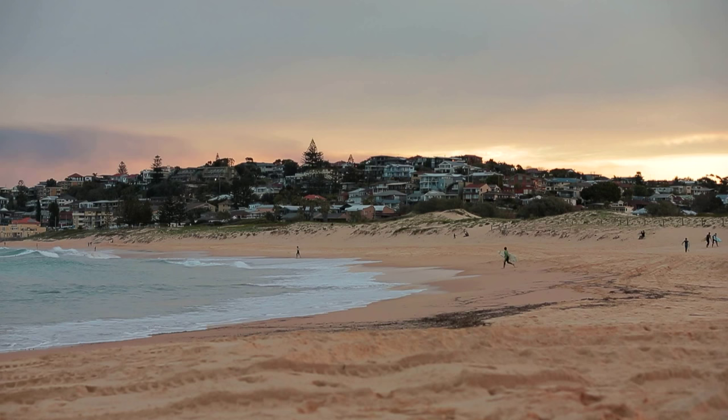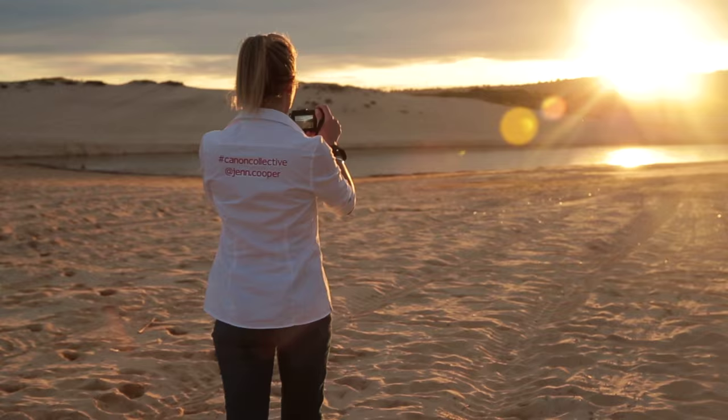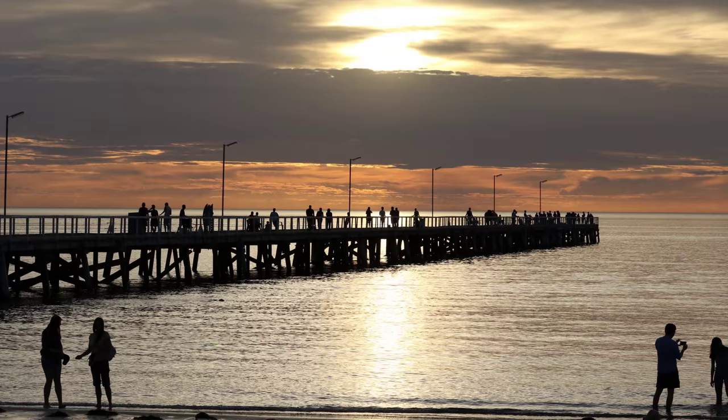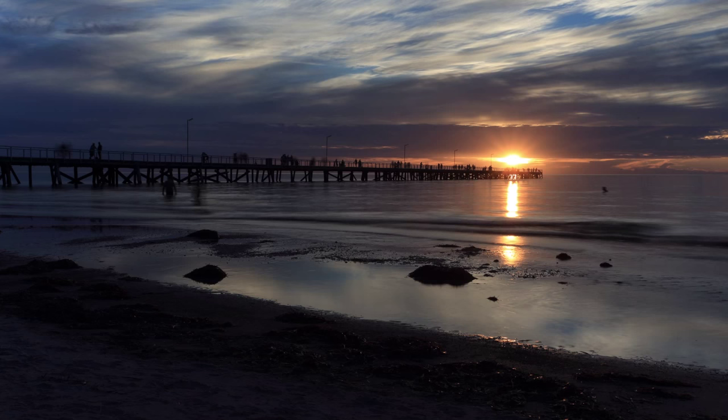We're heading into the afternoon where timing plays a key role. Where possible, try to photograph your subject in the hour or two after sunrise and before sunset. It's magical this time of day. Shooting in great light is the difference between capturing an ordinary photograph or an extraordinary one.